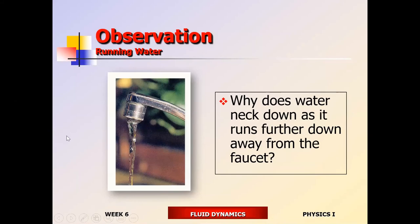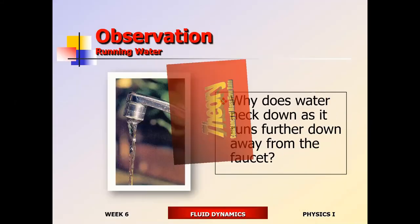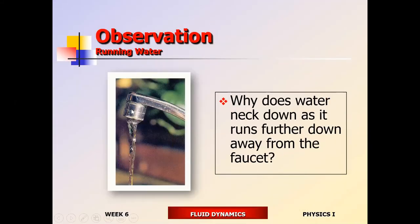Here's an interesting question: how many of you noticed that water running down from a faucet gets thinner? What causes that to happen, and why is this question important? It's important because the same guy who came up with the explanation also came up with the design of a rocket. The explanation that works here is also the reason why we have jet engines and rockets. Notice that as the water runs away from the faucet, it gets thinner — so why?